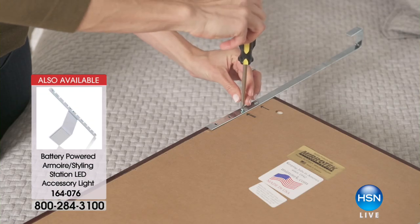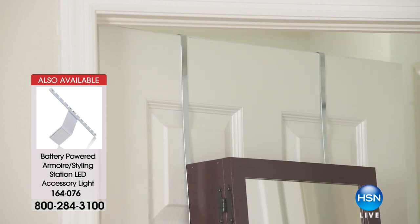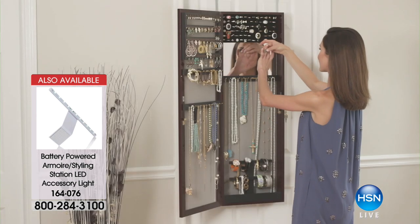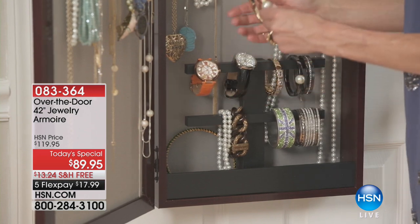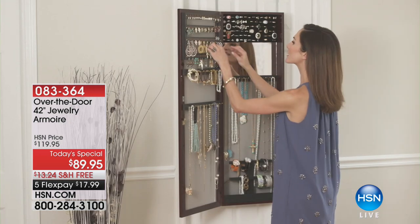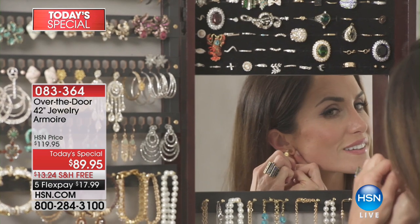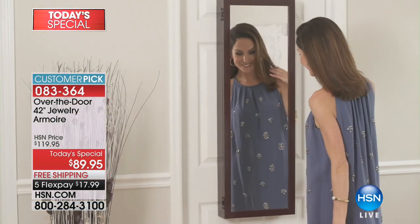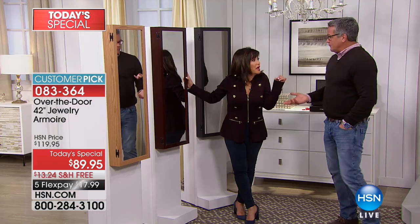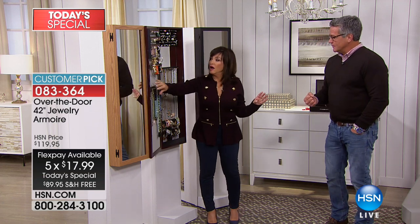It comes fully assembled. Every armoire comes with brackets so you can hang it over the door or on the wall. You'll fill it up — people always say they can't, and then they buy a second one. My armoire at home has 90 pairs of earrings. The necklace hooks — you can double and triple hang. Space for 80 rings. The mirror on the inside, the organization, two feet of bracelet bars, the lock and key. There's even room at the bottom for eyeglasses and other items.